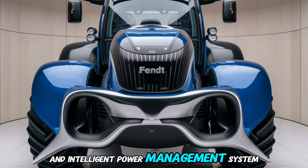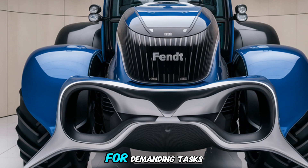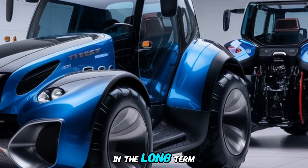Fuel efficiency is another important aspect of the Fendt 1100 Vario MT. With its powerful engine and intelligent power management system, this tractor is designed to minimize fuel consumption while delivering the performance needed for demanding tasks. This translates into lower operating costs and greater profitability for farmers in the long term.